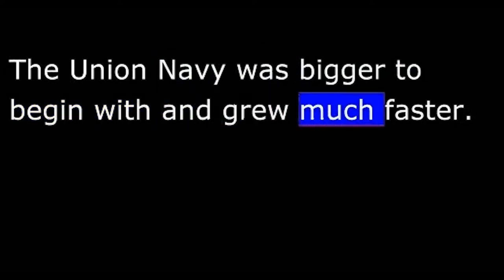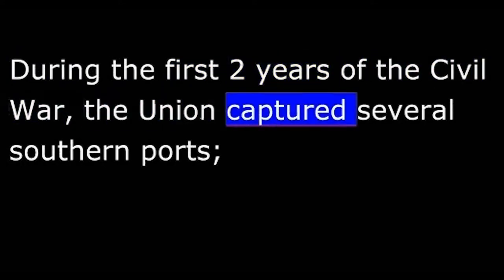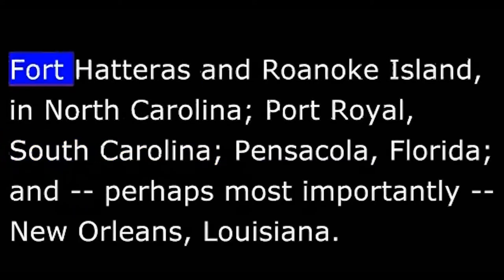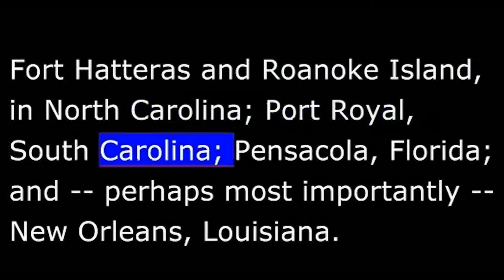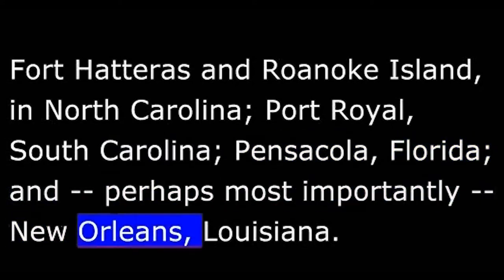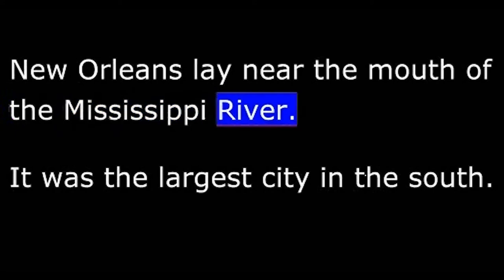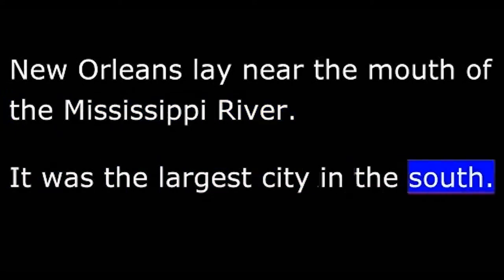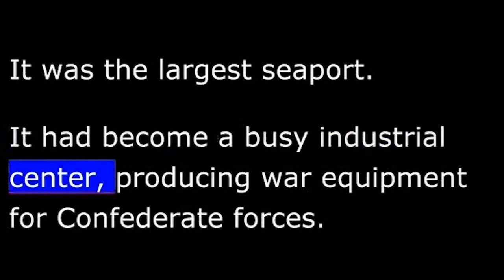The Union Navy was bigger to begin with and grew much faster. During the first two years of the Civil War, the Union captured several southern ports: Fort Hatteras and Roanoke Island in North Carolina, Port Royal in South Carolina, Pensacola in Florida, and perhaps most importantly, New Orleans, Louisiana. New Orleans lay near the mouth of the Mississippi River. It was the largest city in the South, the largest seaport, and had become a busy industrial center producing war equipment for Confederate forces.